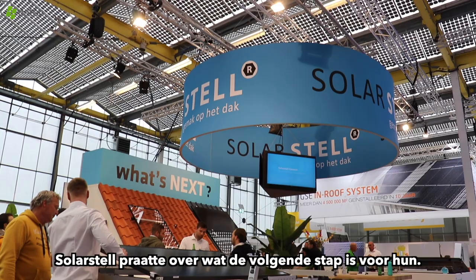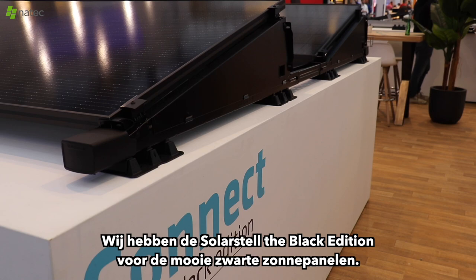SolarStyle talked about what's next for them. We have SolarStyle The Black Edition for the beautiful black solar panels. We have our new dome-wall profile in combination with the wire conduit that we're going to deliver. And we have the introduction and announcement of our new pitched roof system.